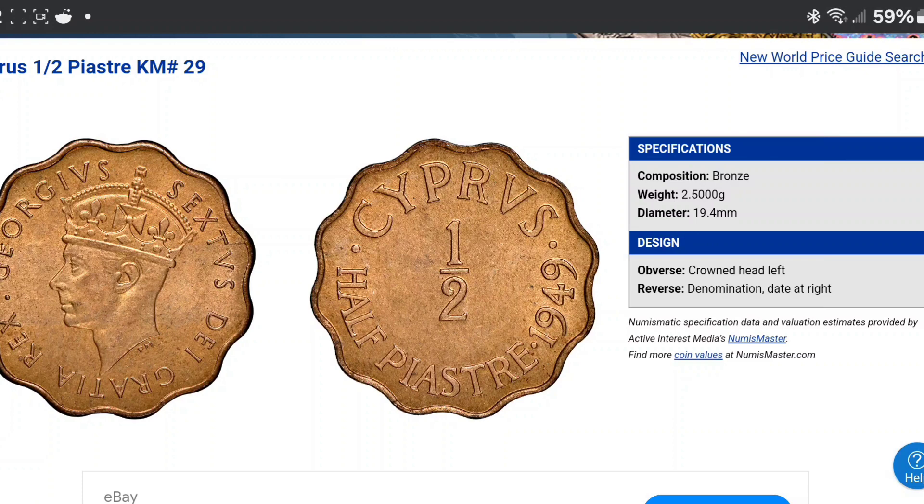1949 half-piastre. This is an Egyptian coin with King George VI on the reverse. And on the reverse, we have the denomination, 1949 Cyprus, which is its residing place — that's where it came from, Cyprus. They made a bunch of coins with that inscription on the top.